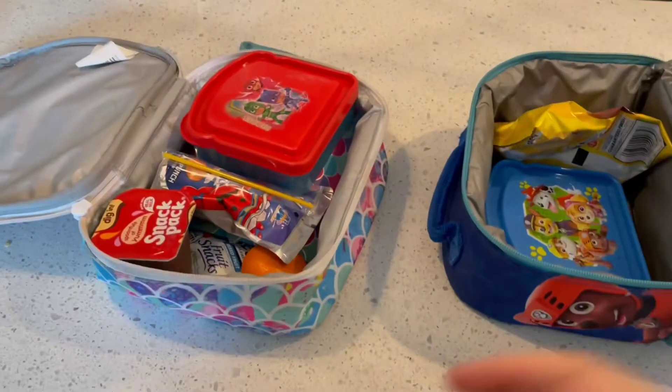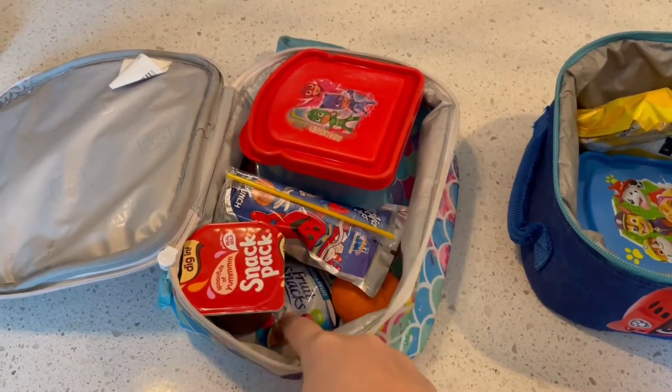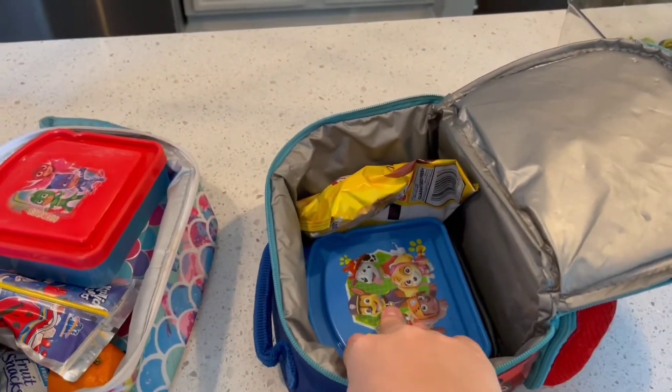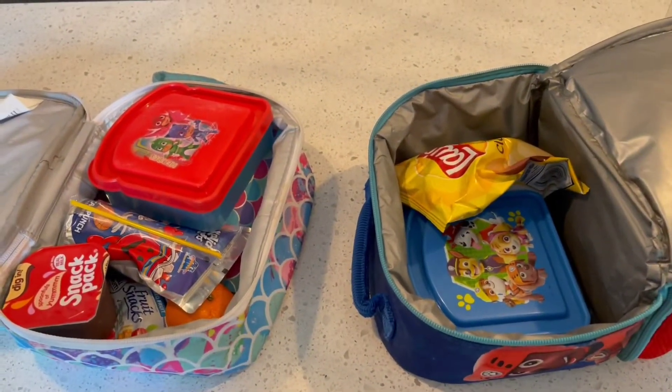Everybody's just getting donuts this morning. For lunchtime, my oldest is getting the clementine, the snack pack, juice, fruit snacks, and a bologna sandwich. My son is getting a pancake and some chips. My son has food sensitivities, and 99% of the food that you and I would eat, he doesn't. So I'm just packing the things I know he will eat, or hopefully eat, today at school — because this is his first cold lunch at school.